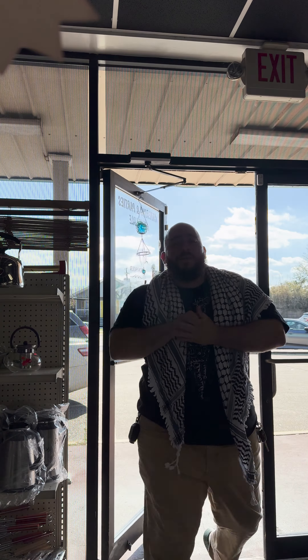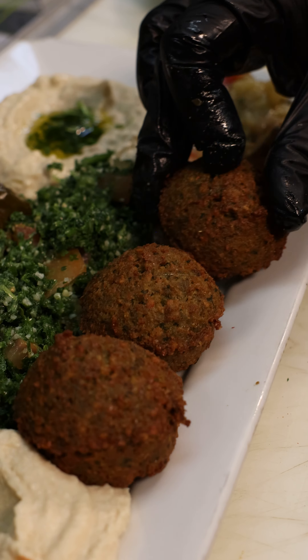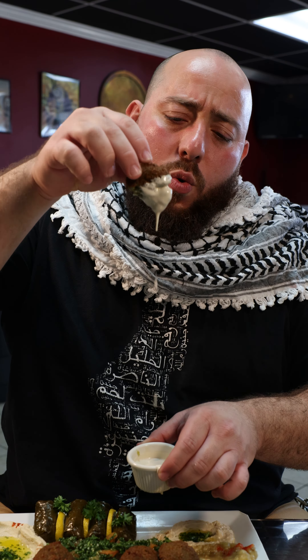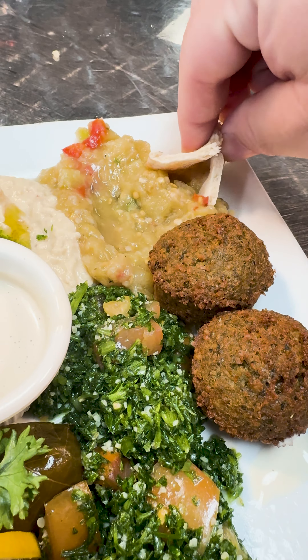Now, let me show you what to get. I suggest starting off with the Stella Maris Special, because this vegetarian option will allow you to try a little bit of everything, which y'all know I love to do. Before we move on, this eggplant salad here was my favorite, and I don't even like eggplant like that.